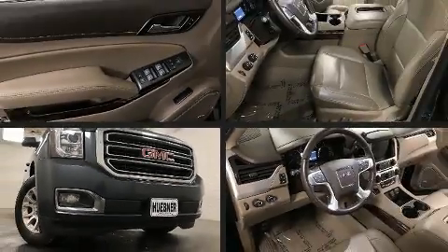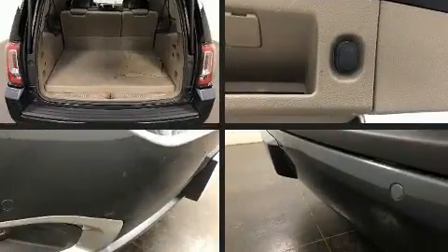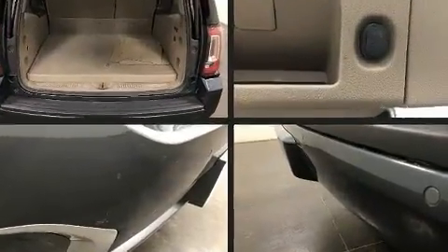Load your family into the 2019 GMC Yukon XL. It features four-wheel drive capabilities, a durable automatic transmission, and a powerful eight-cylinder engine.